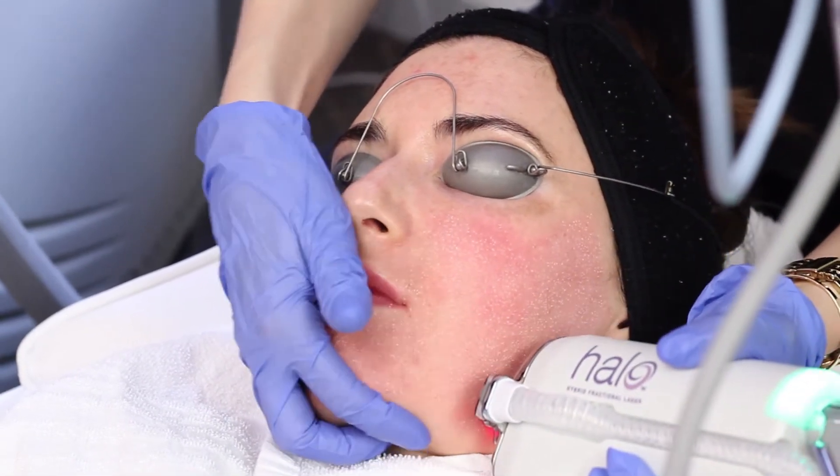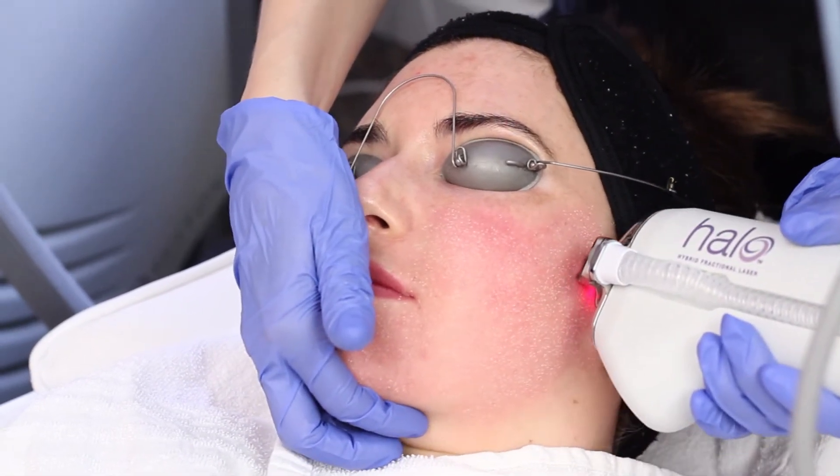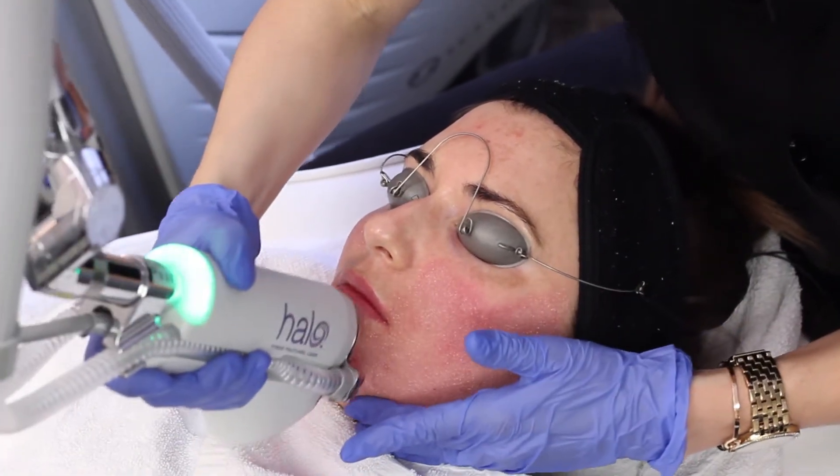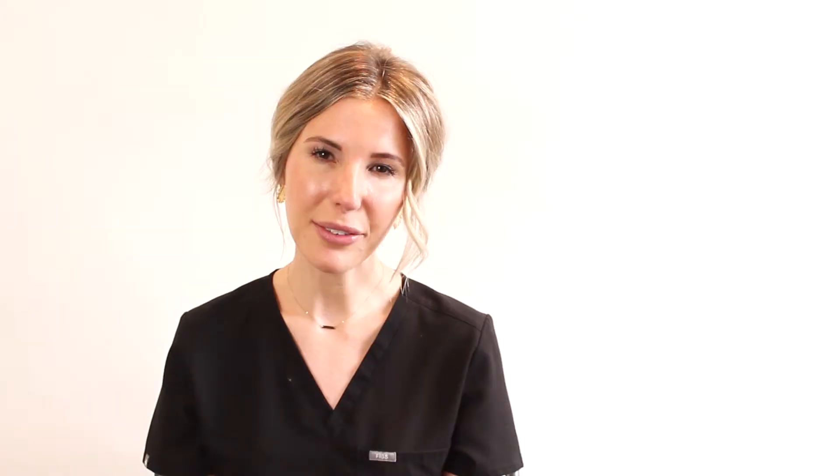The actual treatment itself does not hurt; however, we are putting heat into your skin so your skin does gradually start to warm up. You will stay in the office for about 30 to 60 minutes after the treatment to help your skin cool down. After that you are free to leave.